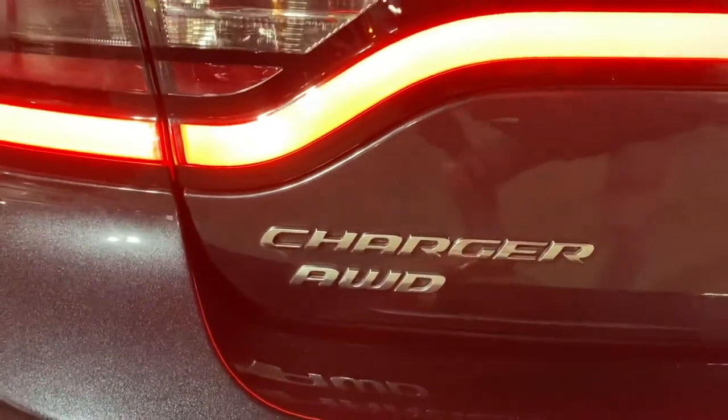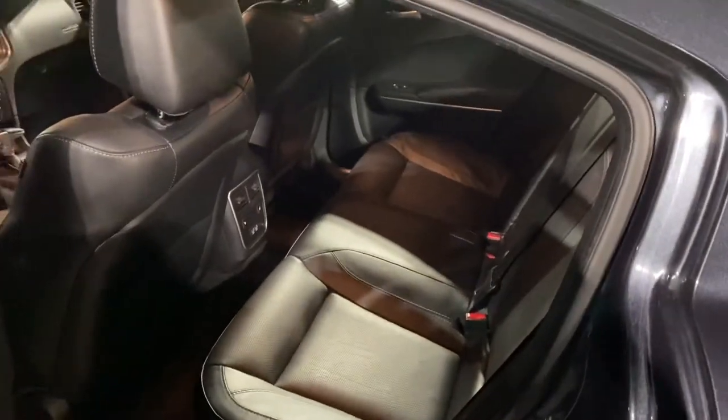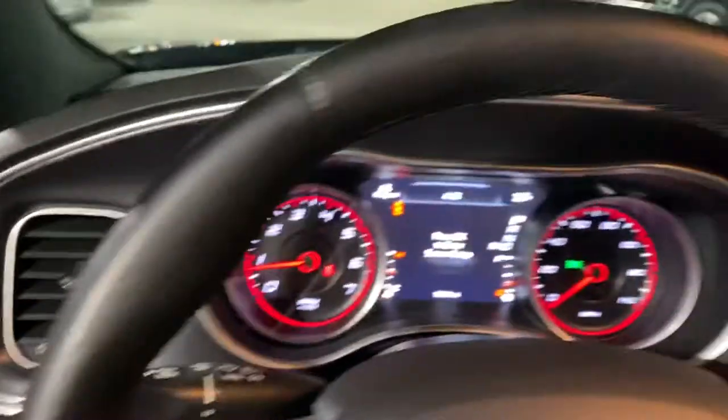So you know it'll handle well in these Michigan winters. Plenty of legroom here in the backseat — she's wrapped in leather, a couple USB ports back there, power windows, power locks, power seats. We take a step inside.